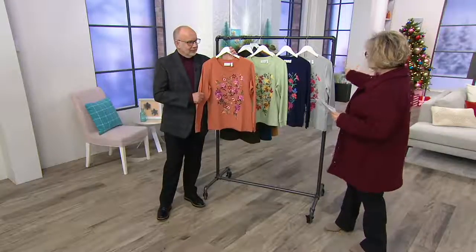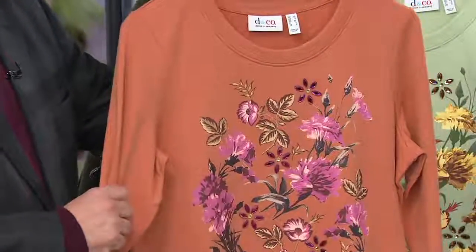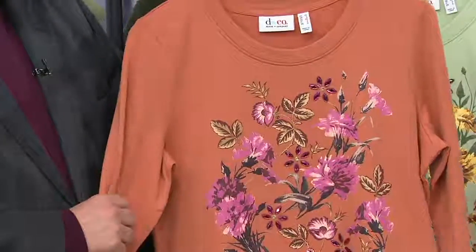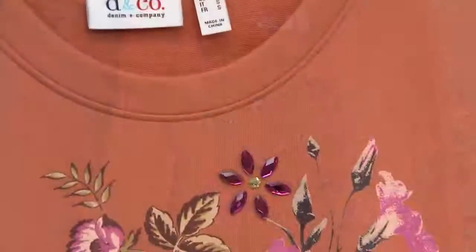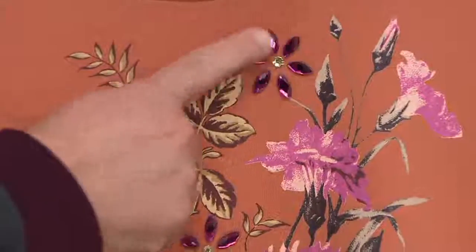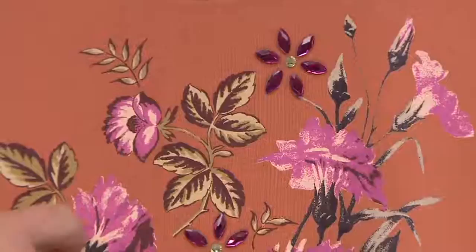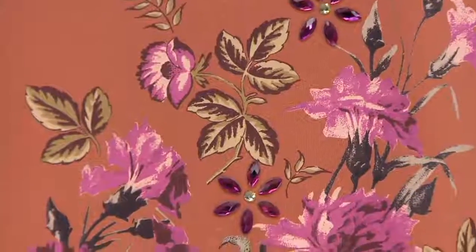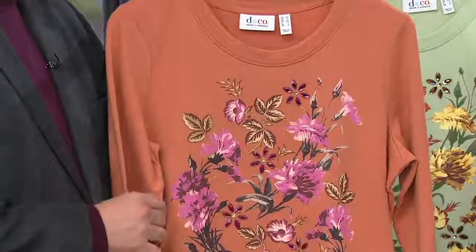So just reduced — we like to start with a clearance item. Clearance means we, for whatever reason, cannot reorder this. So all we have is what we have right now in our warehouse. This is our round neck, long-sleeve top with a floral print, but it's also got these great embellishments in these little faceted stones, which is really pretty. And we don't do that very often. So this one is marked down over $14 to now $33.96.